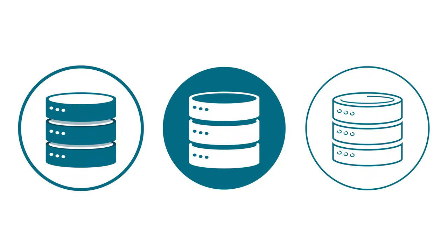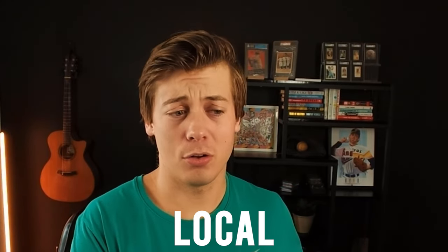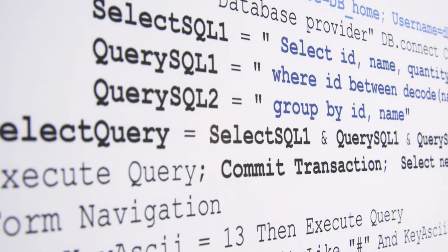SQL all begins with a database. On its simplest level, imagine many different tables of Excel spreadsheets, and you're going to be able to write code to connect these different tables together and extract information. Instead of hosting this information in Google Sheets or Excel, you're going to be hosting it within a database — either locally, within a server, or a cloud provider. When you write SQL, you send that specific query to the database to grab the information you want.